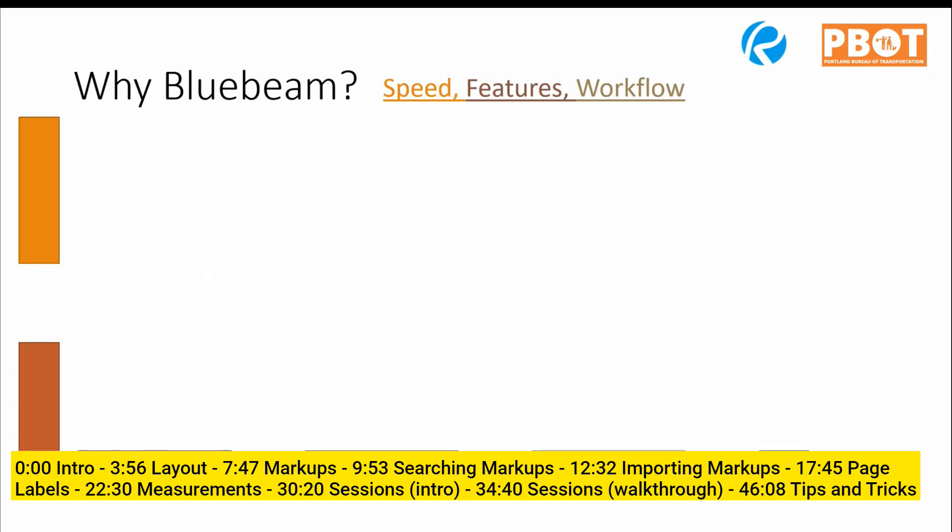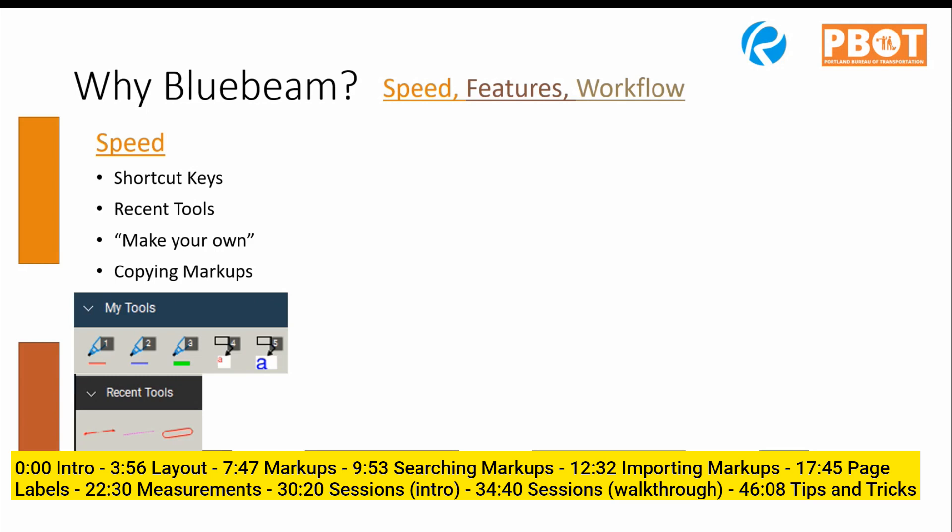Why are we switching to Bluebeam? The three main benefits are speed, additional features, and the chance to really upgrade and improve our workflow by doing different tasks in different orders.